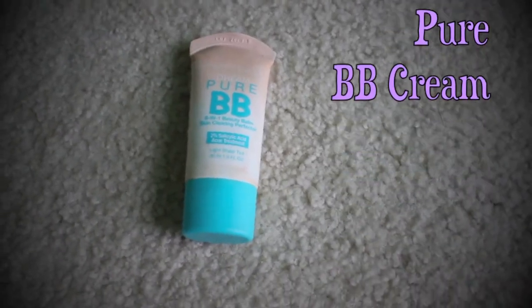And then I'm using another BB Cream. This one is the Dream Pure BB Cream from Maybelline and I just put this all over my face and above my eyebrows and just everywhere. As you guys can tell, I have a little routine of putting on this product, so you can just kind of watch that. It's kind of hard to explain, but yeah, and then I just blend it all together.